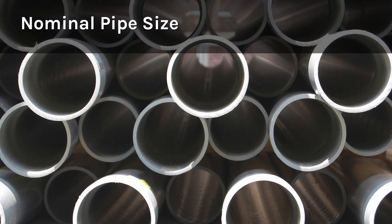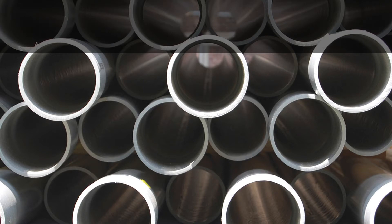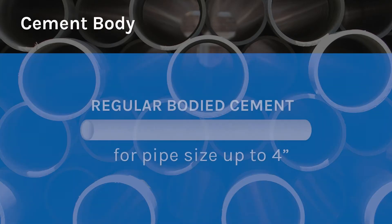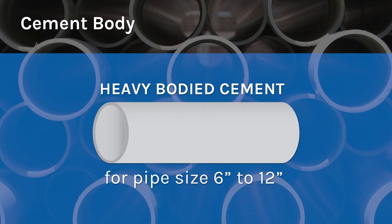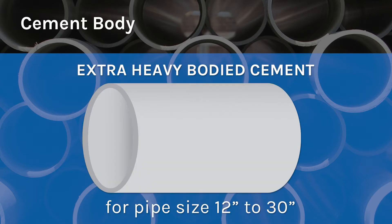Pipe diameters vary from ½ inch up to 30 inches, and each diameter size has its own unique requirements from a cement. Smaller diameter pipes of up to 4 inches can be solvent welded with a regular bodied cement, medium body for up to 6 inches, heavy body for up to 12 inches, and up to 30 inch diameter requires an extra heavy bodied cement.